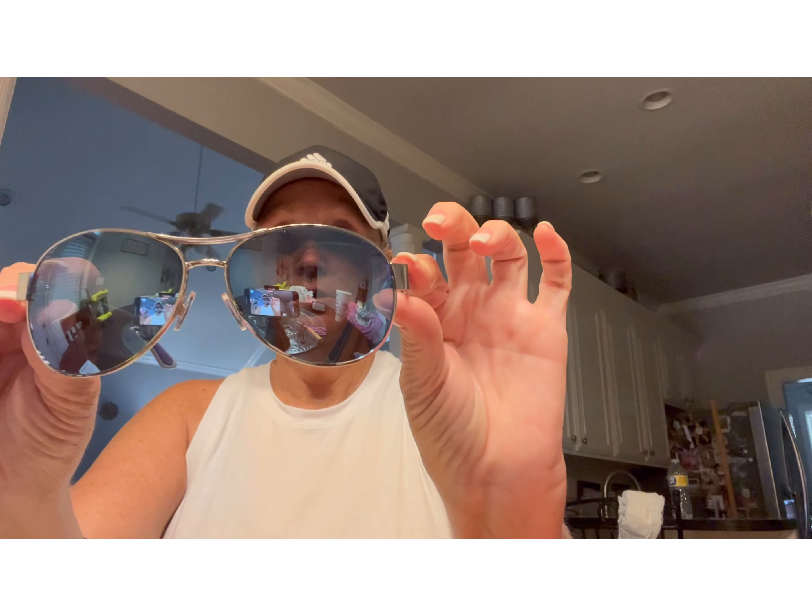The other thing I got at TJ Maxx — I just saw these laying there — super adorable sunglasses. Look at them. Love them! I wish they had been black; they're light blue, but hey, I still love them. I took the price off already — I think they were $9.99. Look how cute, cute, cute. And the last thing I needed was another pair of sunglasses — that's something else I buy too much of.